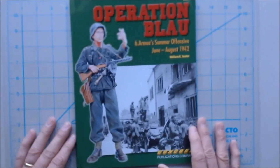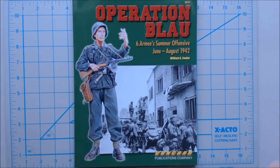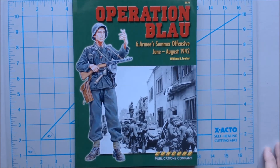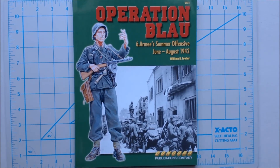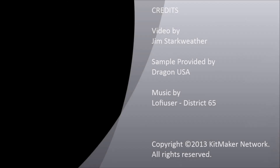So again, it looks like well-written, and this is just a brief page through. The book is available for review — if you're interested, please email me at publisher@kitmaker.net. If you have any comments and suggestions, thanks for watching. We'd like to thank Dragon USA for supplying us this review copy. Hope to see you next time on Turning the Page. Have a good one.